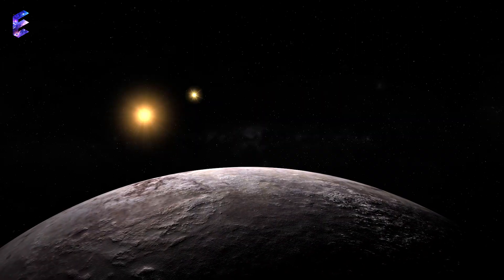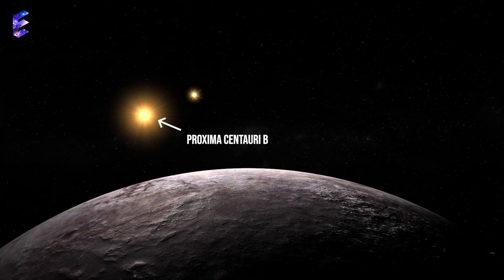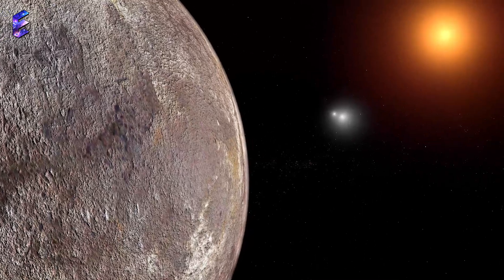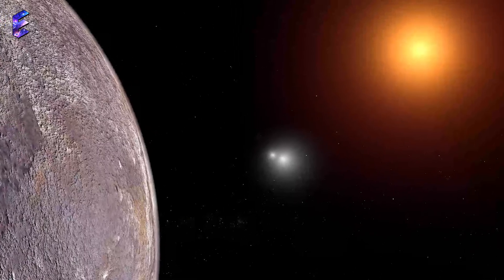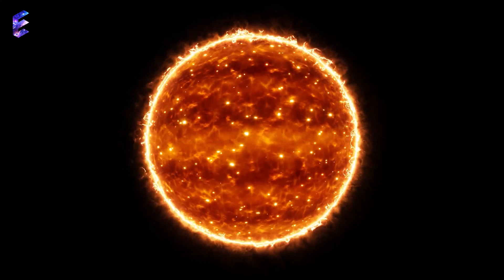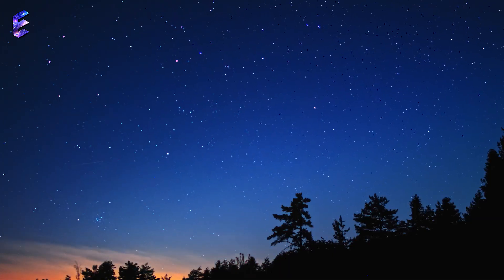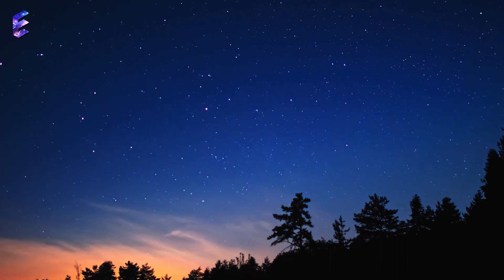Proxima Centauri b orbits around the habitable zone of the red dwarf star Proxima Centauri, the closest star to the sun, about 4.2 light years from Earth. The reason it's called a dwarf is because of its low luminosity. Red dwarfs are by far the most common type of star in the Milky Way.